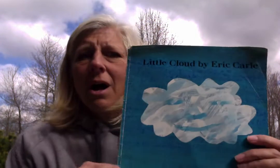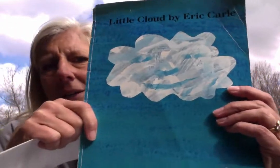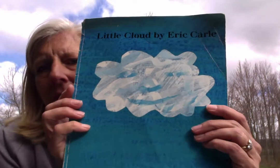So today I'm telling you a story, and I wanted you to see the clouds behind me. It is a cloudy, cloudy, windy day today here, and I have the perfect story that I would like to read to you about a little cloud. It's called Little Cloud, and it's by Eric Carle. Eric Carle is a wonderful author and illustrator, so take a look at his really neat pictures.